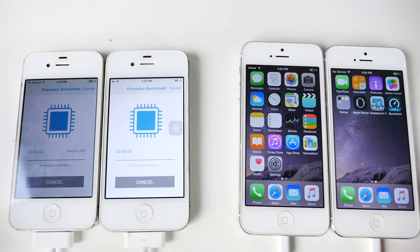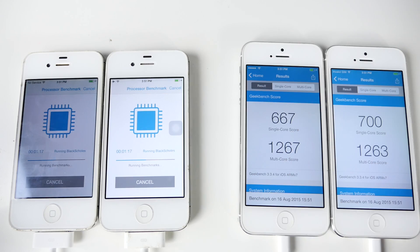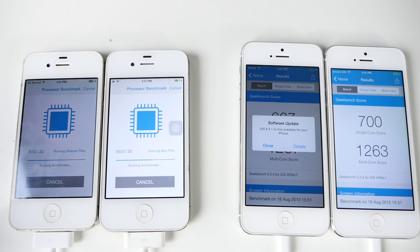Let's jump into Geekbench to see if the numbers prove it's a little bit faster. Just opening up applications it's a lot smoother — I can definitely tell. Let's run Geekbench on these guys on the iPhone 5s as well. On the iPhone 5, 8.4.1 did considerably better in the single-core score. However, the multi-core score was about the same on both devices — that's a pretty big deviation. I'm wondering if the iPhone 4S will show the same results.